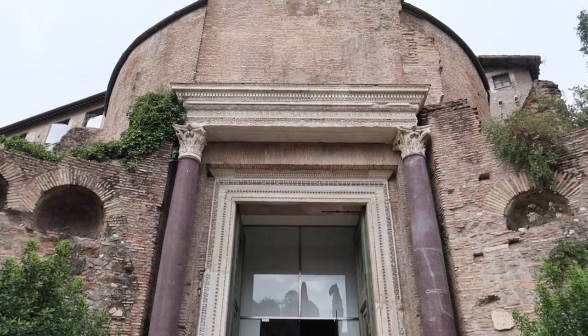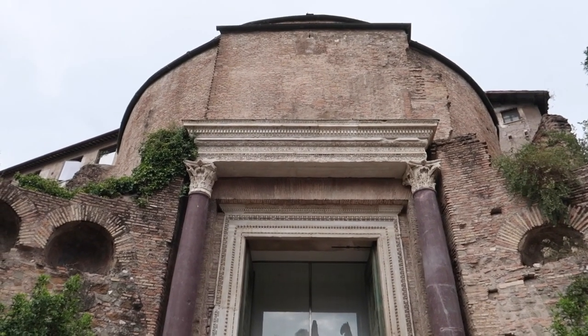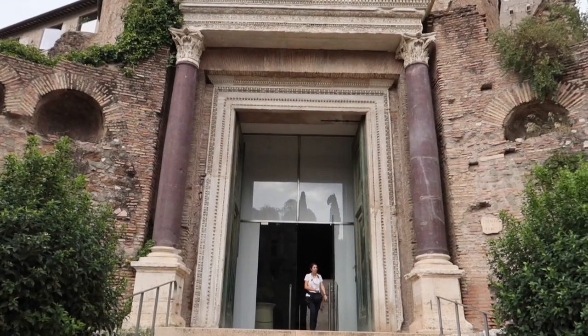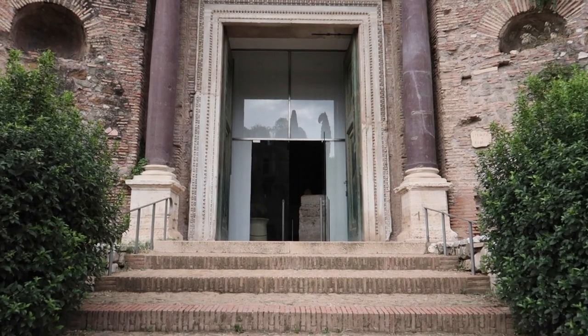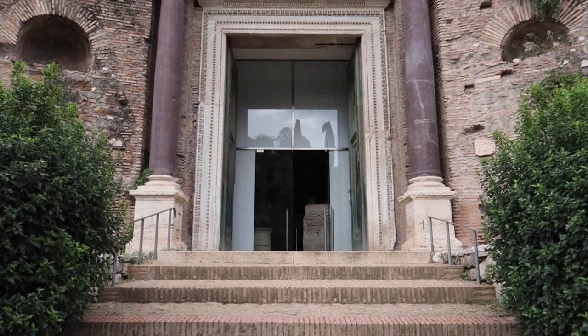This is where we're going next — this is the Temple of Romulus. This does not refer to Romulus the founder of Rome, but rather the young son of the emperor Maxentius who died and they deified him. So let's go inside.